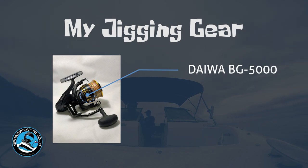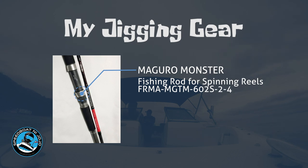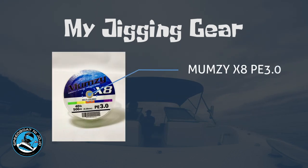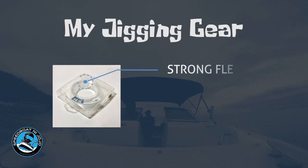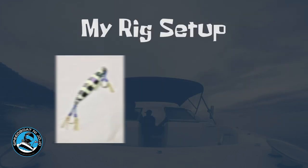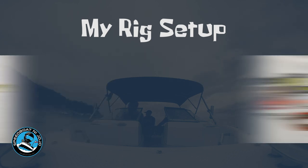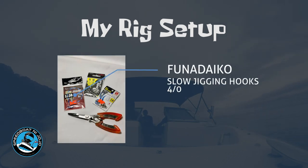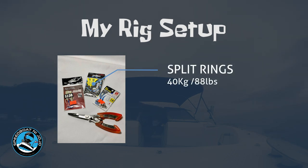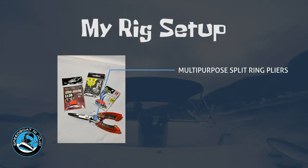First on the list is the Daiwa BG5000 spinning reel. And for the rod, a Maguro Monster fishing rod for spinning reels. A Mumsy X8 PE 3.0 as my main line, and a Strong Flex shock leader number 14, rated at 50 pounds. For the other basic items: a 250-gram Petmalu jig with white stripes, highly recommended by Puroy Angler. Funa Daiko slow jigging hooks, 4-knot. Split rings rated at 40 kilograms (88 pounds). Anti-swivel rated at 212 kilograms, 1-knot. And a multi-purpose split ring pliers to open up the split rings and connect all these pieces together.